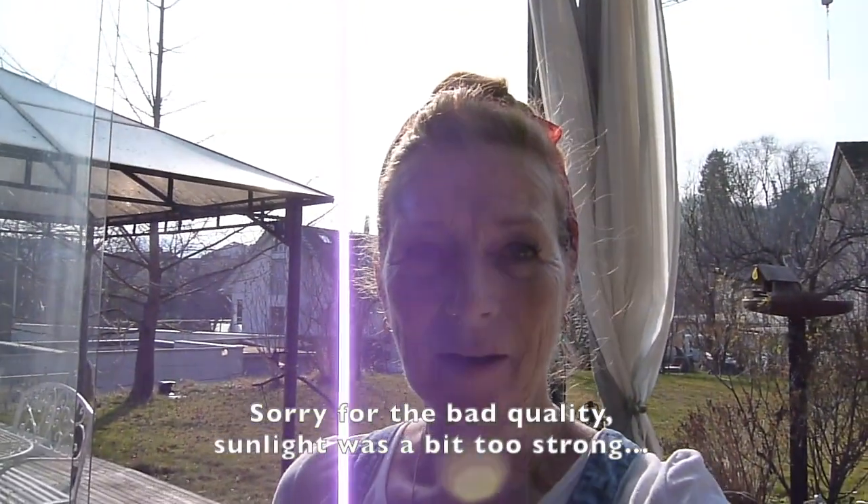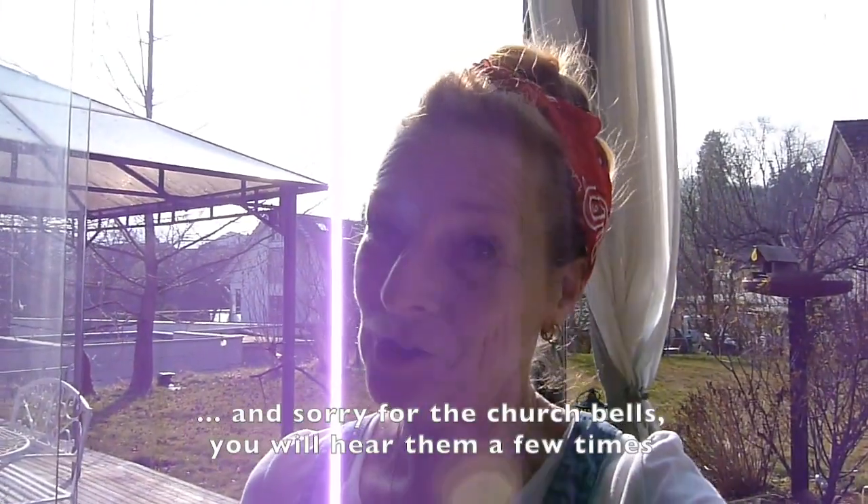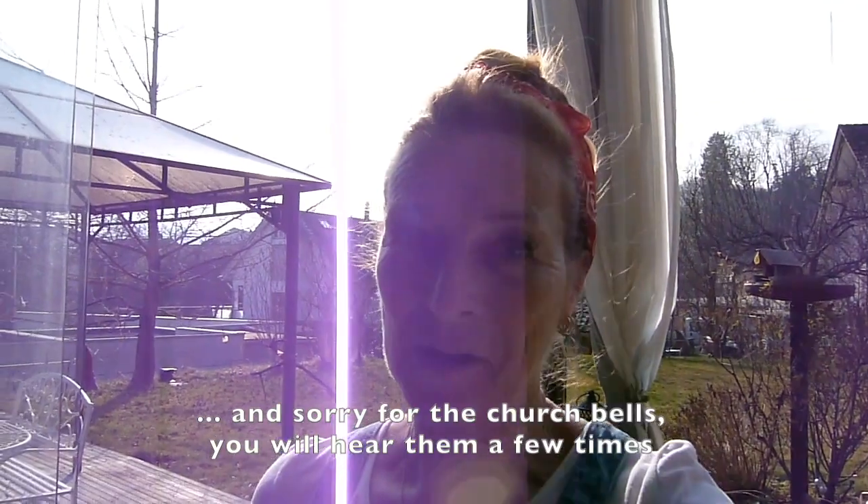Ciao! Today we will have a walk in my garden. To be honest, I have to work in my garden. But the first thing I do every time I go outside is to just go around and greet all the plants and the trees and see how they're doing. And that's what we're gonna do right now.